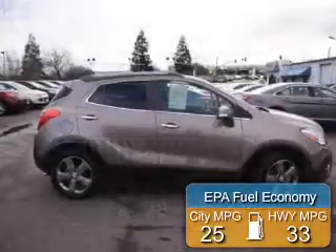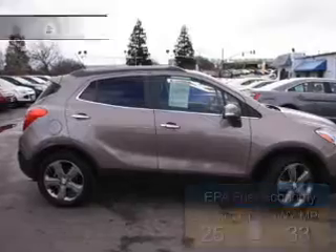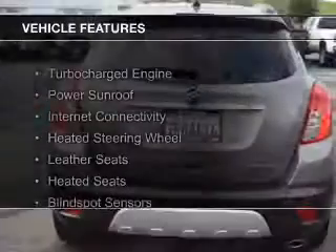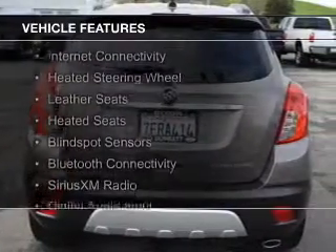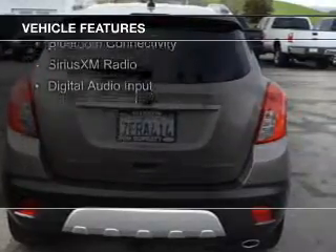Great fuel efficiency saves you money by requiring fewer trips to the gas station. The features include a turbocharger, a power sunroof, internet connectivity, a heated steering wheel, and leather seats.